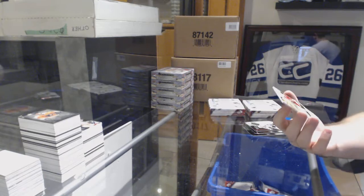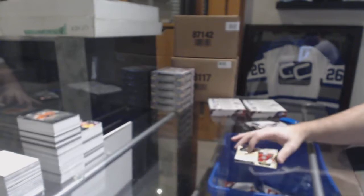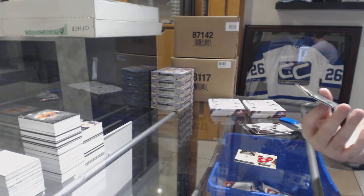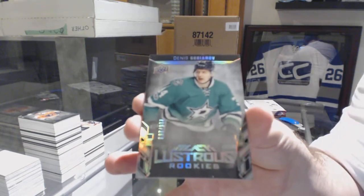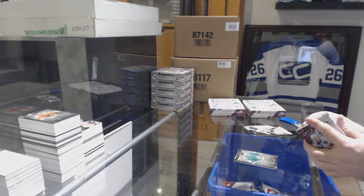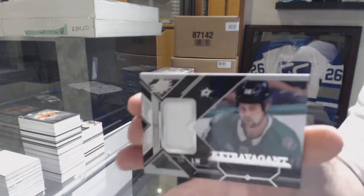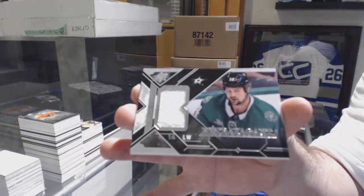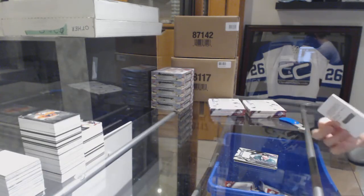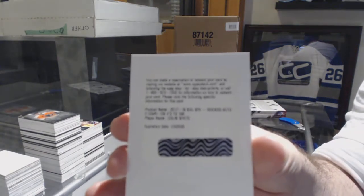For the Minnesota Wild, super scripts Devan Dubnyk. For the Dallas Stars, Dennis Guryanov lustrous rookies. For the Dallas Stars, extravagant materials Jamie Benn. And for the Ottawa Senators, rookie auto numbered to 199, Colin White.